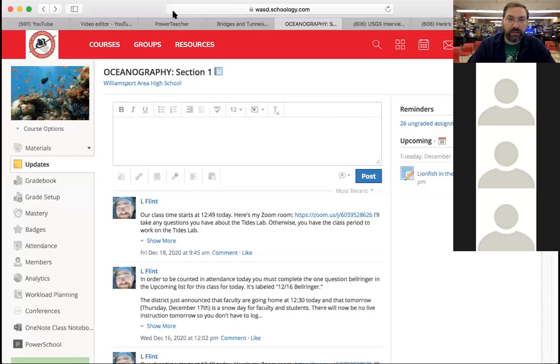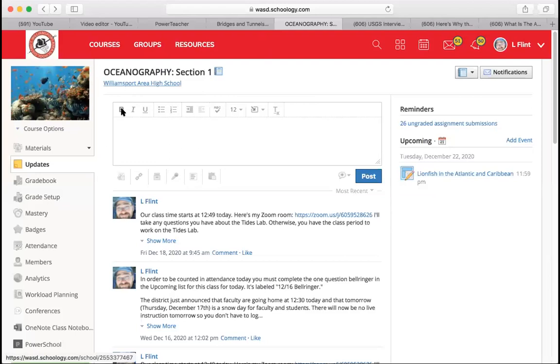Alright, I guess that's probably going to be about everybody. Some other people might show up a little bit later, but let me get started. So in the course, on the right-hand side, you'll see in the upcoming list there's this thing that says 'Lionfish in the Caribbean' — lionfish in the Atlantic and the Caribbean. That's an assignment for tomorrow, and that's going to be it for this week. You'll have time both today and tomorrow to work on it.